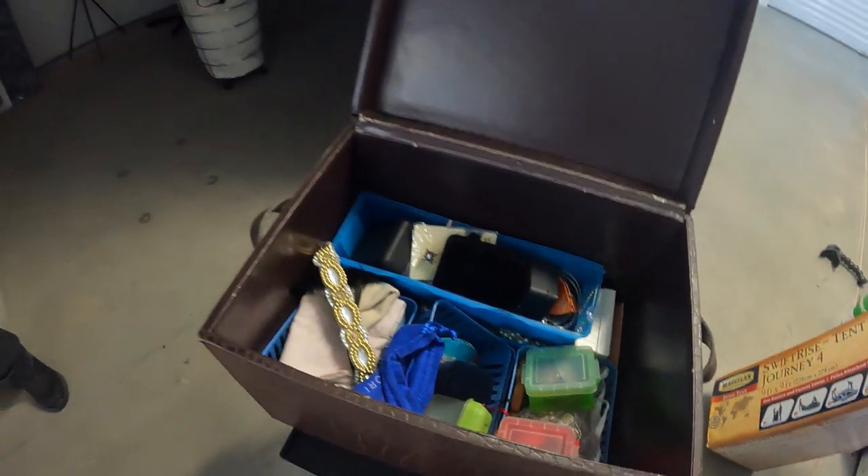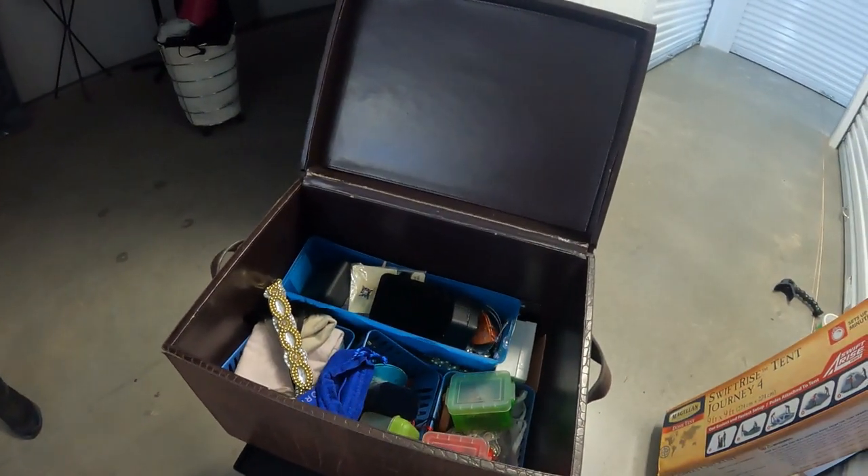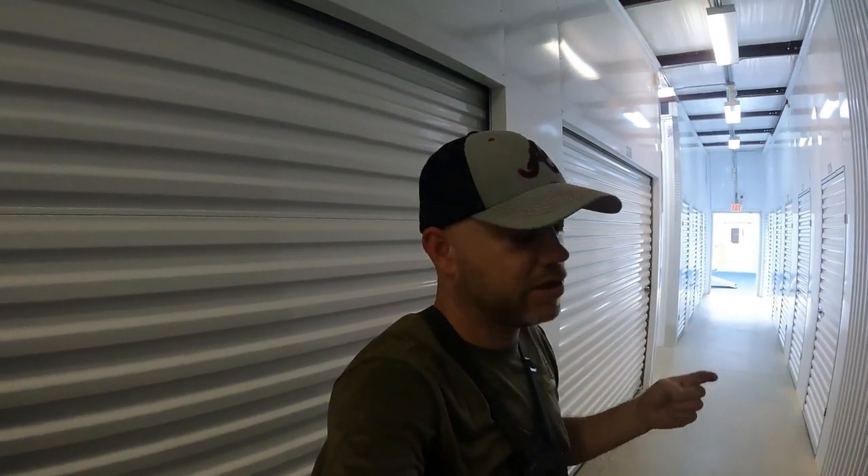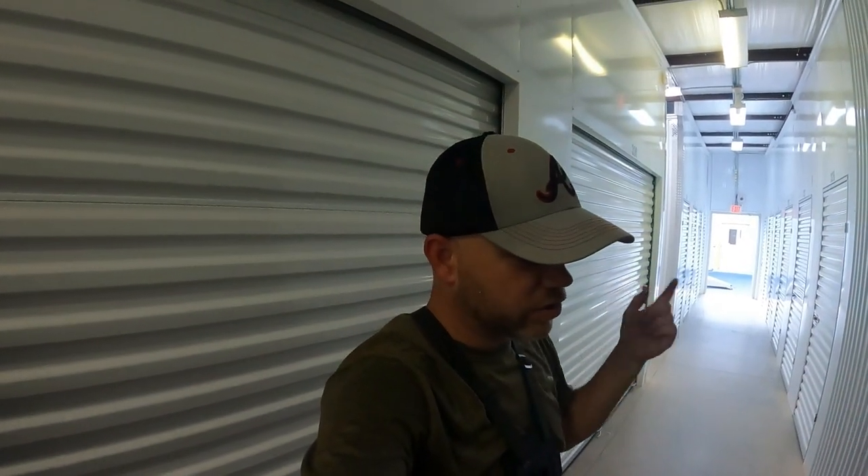A lot of jewelry in there, mostly costume. Hoping based off the other box we might find some more silver and gold. Very good unit overall — they were definitely an artist: tons of paint, tons of paint brushes. Good decor, good household stuff, a few pieces of furniture, the really nice Pelican cooler, paint supplies, craft supplies, Christmas decor, and home decor.